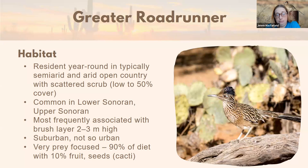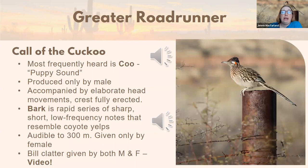Roadrunners are very prey-focused, excellent and formidable hunters. Watching them puts one in mind of a small dinosaur — they act like a velociraptor, chasing down lizards on foot, standing perfectly still to ambush prey, then taking them out with that very large formidable bill. About 90% of their diet is prey they've taken. They also take large insects and pretty much anything they can catch, and fruit and seeds — especially of cacti — make up about 10% of their diet.